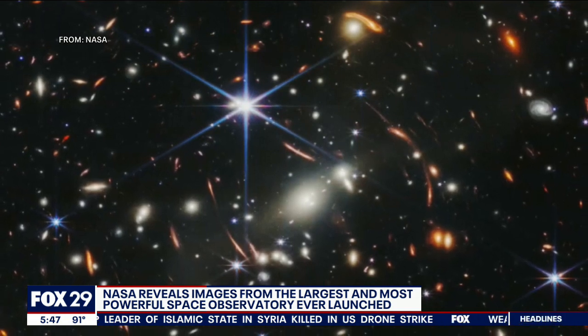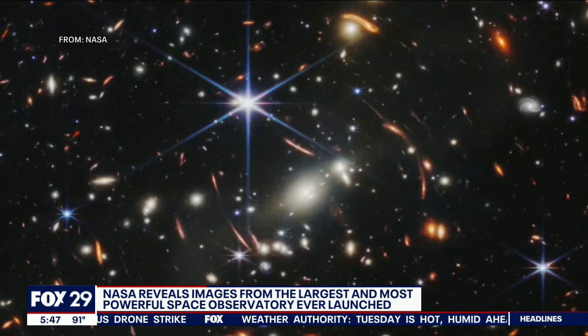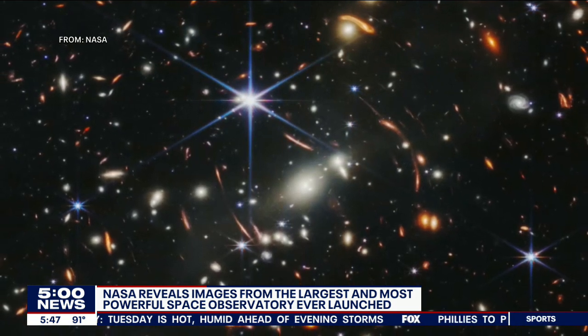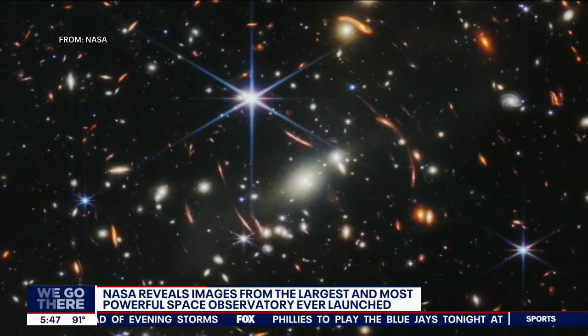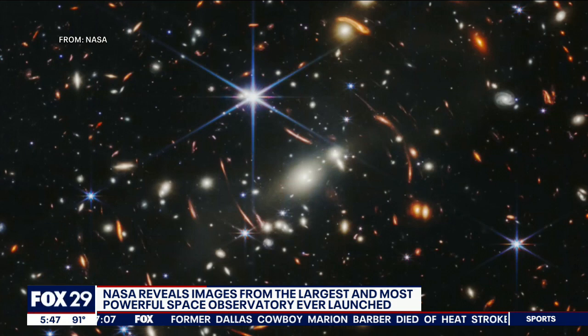The first image that came out yesterday was what's called the ultra-deep field image, which shows thousands of galaxies in a very, very tiny piece of space. The example given by NASA Administrator Nelson is that the area of sky shown in that picture is about the size of a sand grain on the tip of your finger held at arm's length — so you can just imagine how full of galaxies the rest of the sky must be.